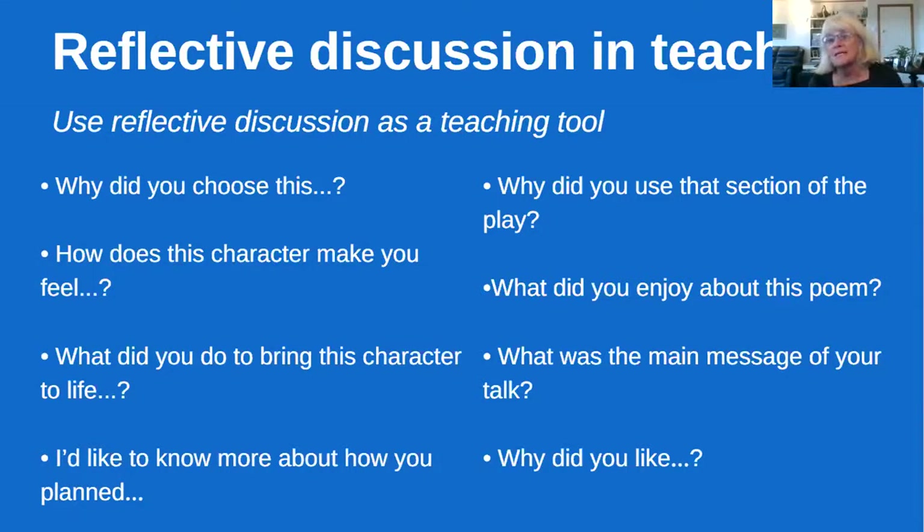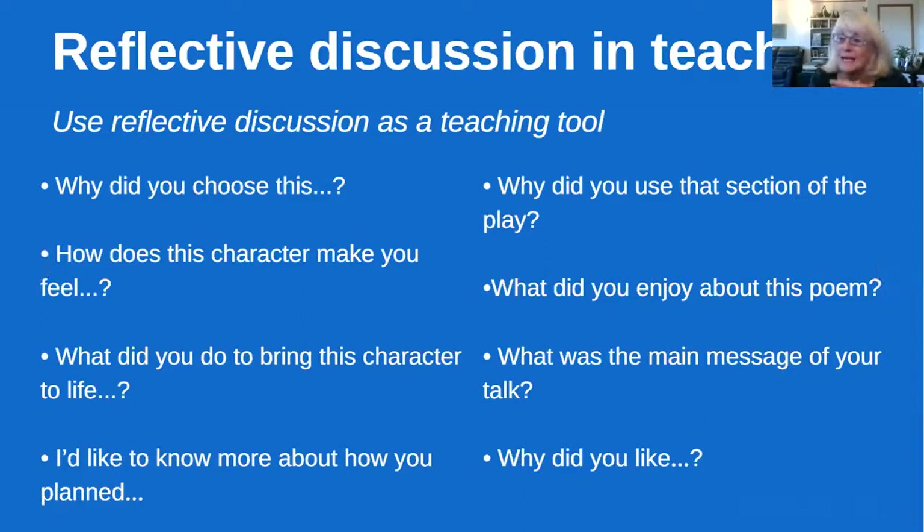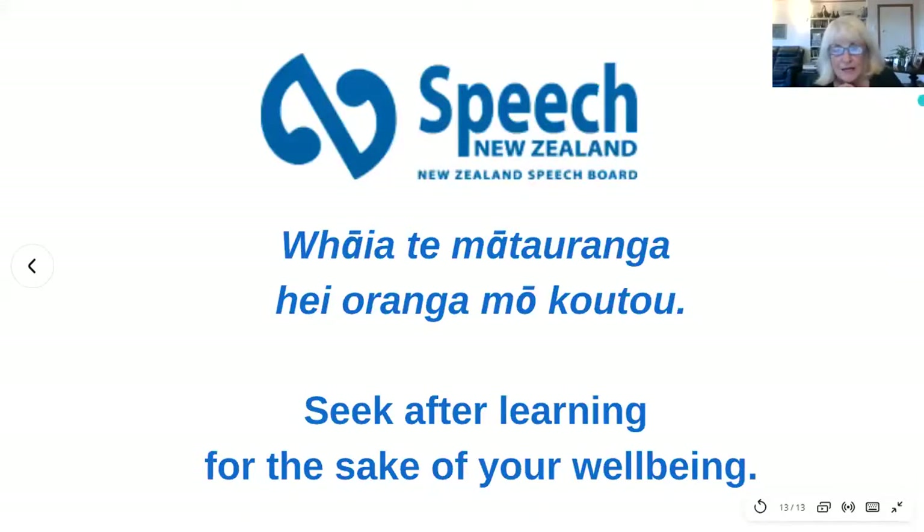Using reflective discussion as a teaching tool is something you're already doing, but sometimes we don't think we're using it because we call it something else. You've all been asking questions such as: 'Why did you choose this? How does this character make you feel? What did you do to bring this character to life? I'd like to know more about how you planned your program. Why did you use that section of the play? What did you enjoy about this piece? What was the main message of your talk?' Bringing in the word 'reflection' and getting students used to discussing the process is what we need.